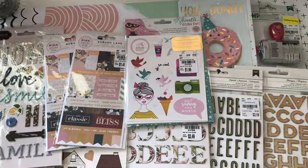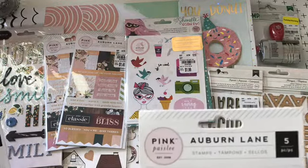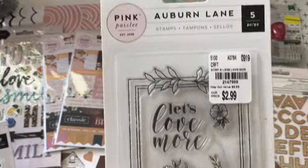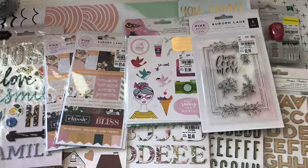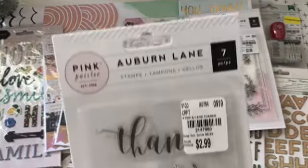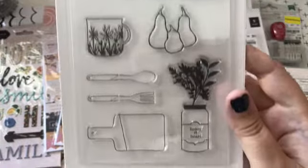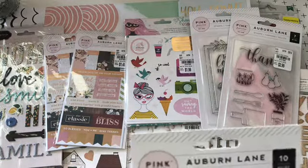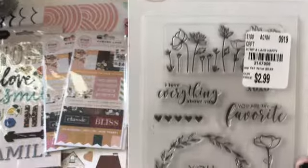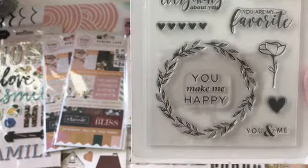And then I got three Auburn Lane stamps. This one is Let's Love More with the frame. And then this one is Thanks, and I love the pears. And then this one is You Make Me Happy. I love that wreath.